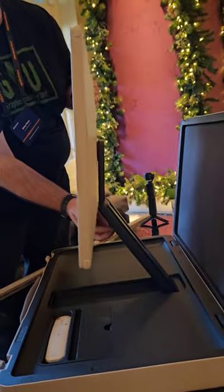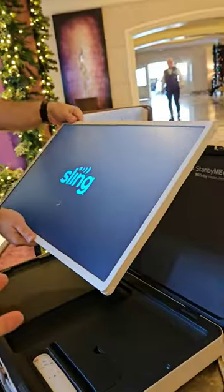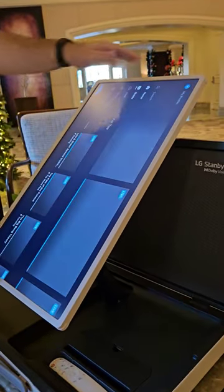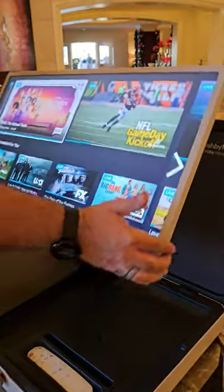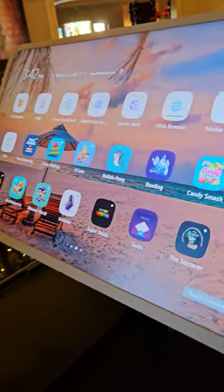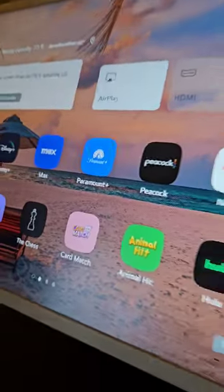You can rotate it in any direction that you want, from horizontal to vertical as well. It has built-in smart apps, so if you want to browse the web or watch videos, it is full touchscreen. It has all these apps that you would want.